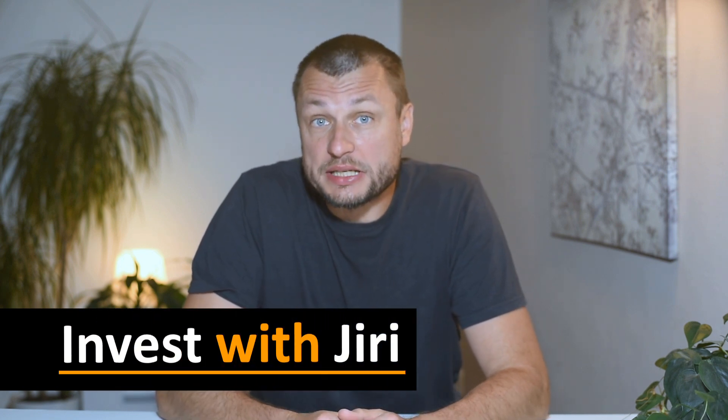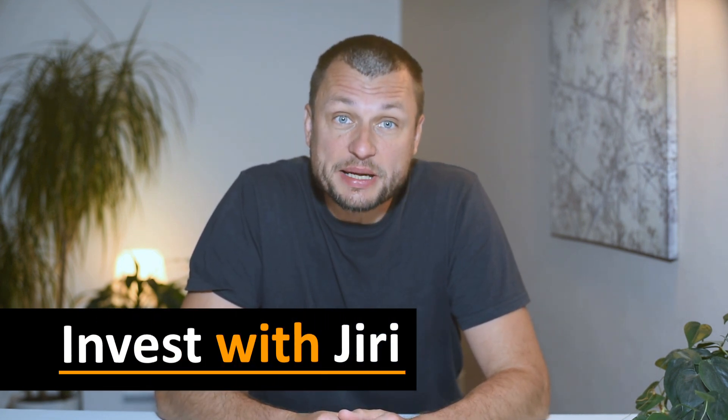If you found this video helpful, make sure to like, subscribe, and hit the bell icon for more investment tips and advice. See you next time.